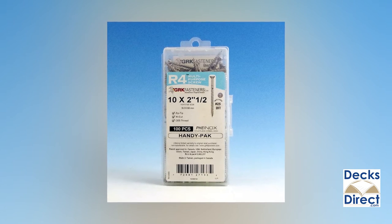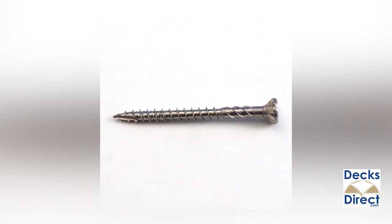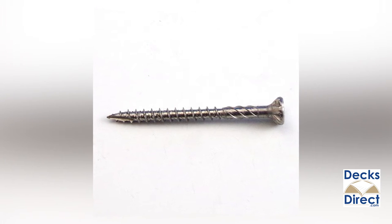Depending on which brand of wood deck screw you choose, you'll get similar but slightly different benefits. Take GRK screws and fasteners, for instance. They feature a self-counter-syncing technology that acts like a circular saw blade, cutting a perfectly clean hole into your wood without cracking or splitting the wood.